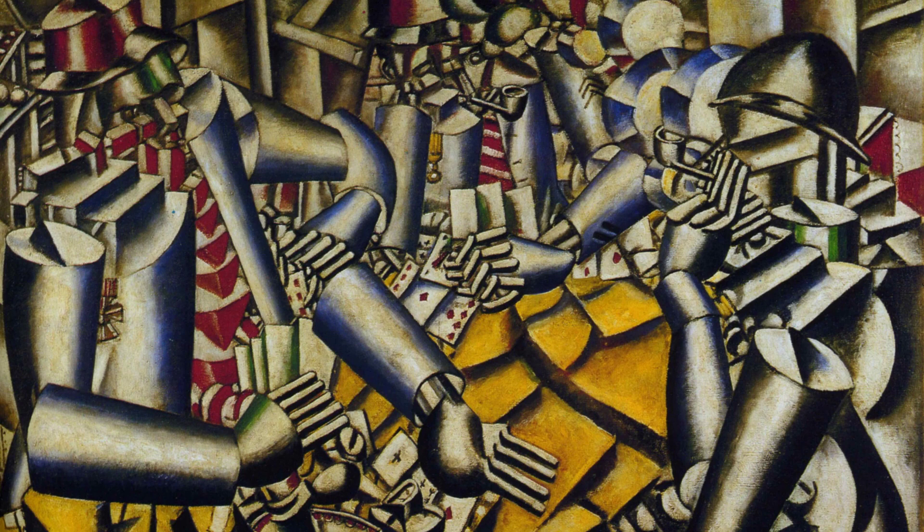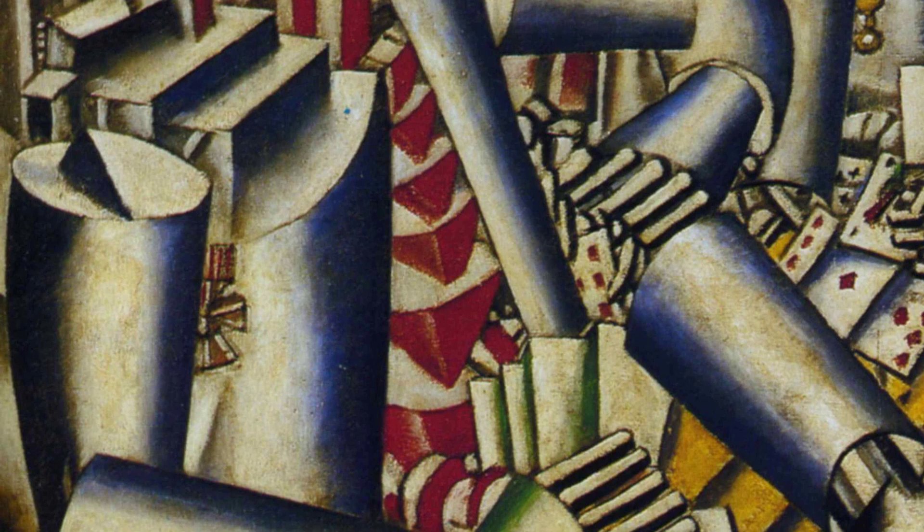Next up, we have The Parade. This artwork is a celebration of movement and energy, with Léger's signature bold lines and contrasting colors. It's a visual feast that brings the excitement of a parade right into our living rooms.